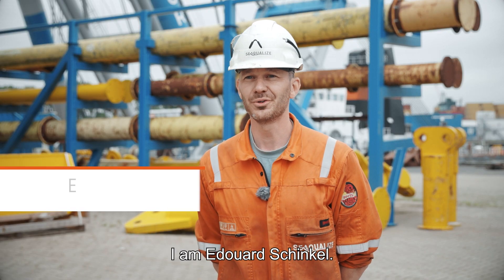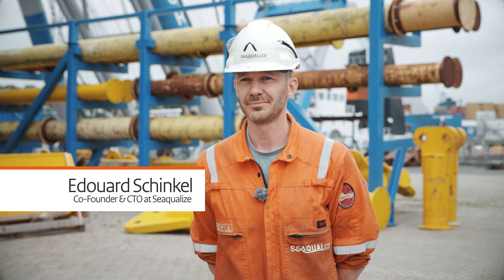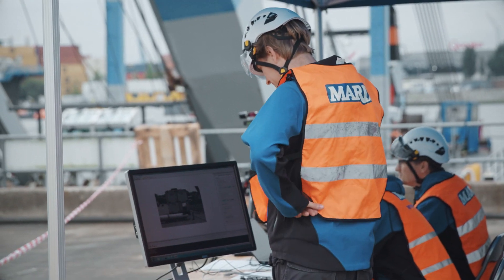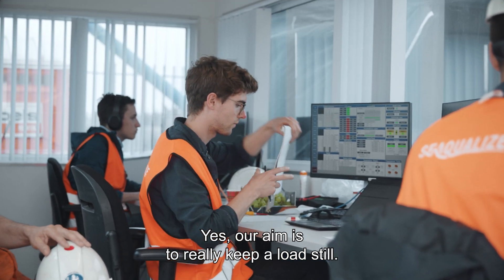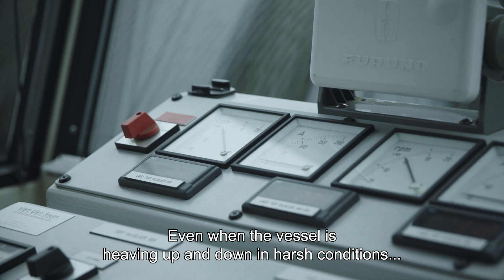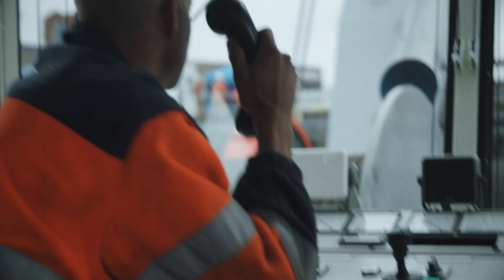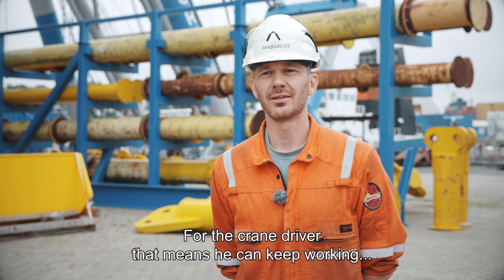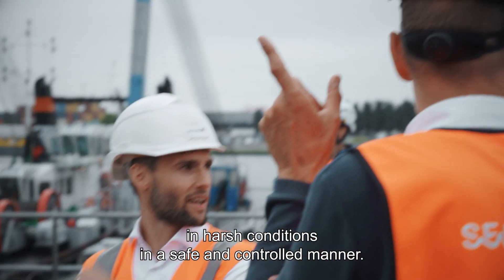I am Edouard Schinkel, co-founder and CTO of Sequelite. Our aim is to really keep a load still. Even when the vessel is heaving up and down in harsh conditions, we keep the load still. For the crane driver, that means he can keep working in harsh conditions in a safe and controlled manner.